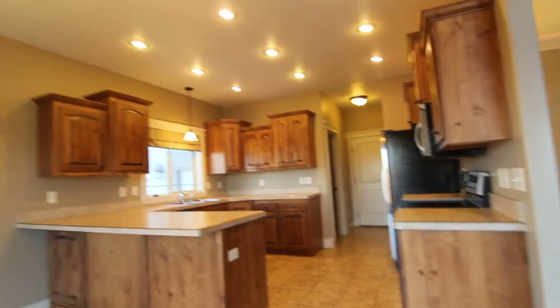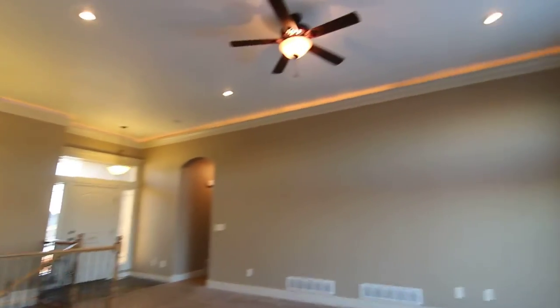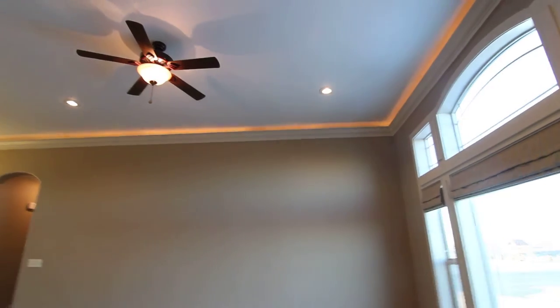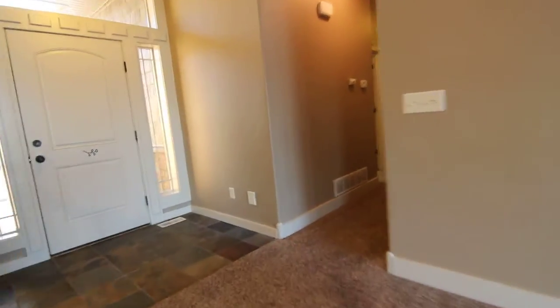These ceilings are very high, as you can tell. Lots of pot lights in here. Some nice molding on the top with some lighting in them as well. In the hallway here, we have some storage in there, and in this door we have some more storage in there.